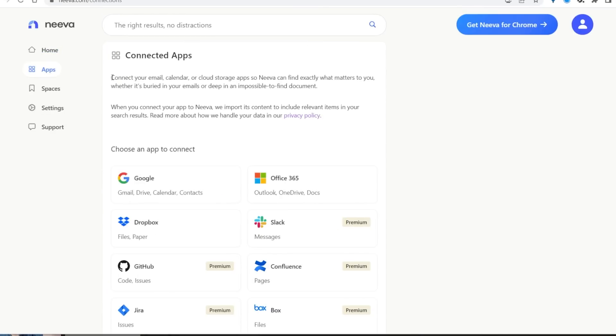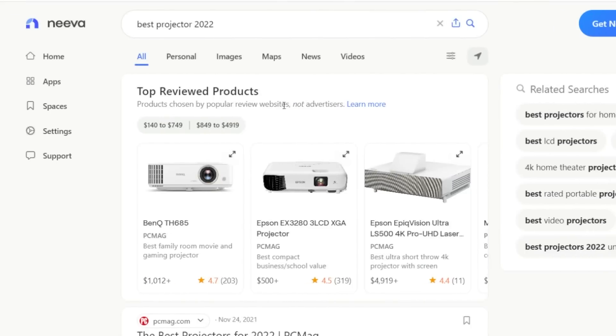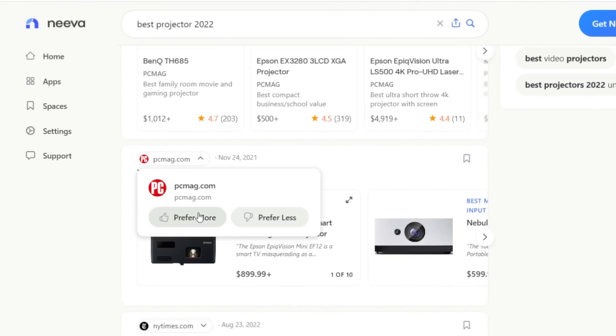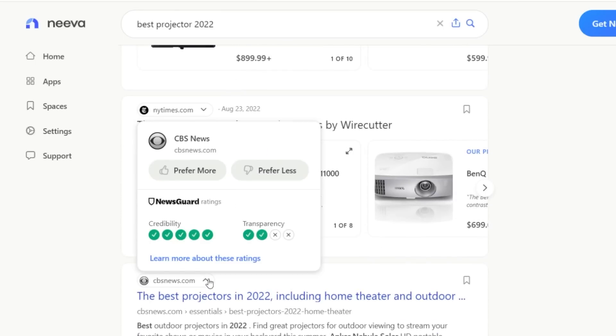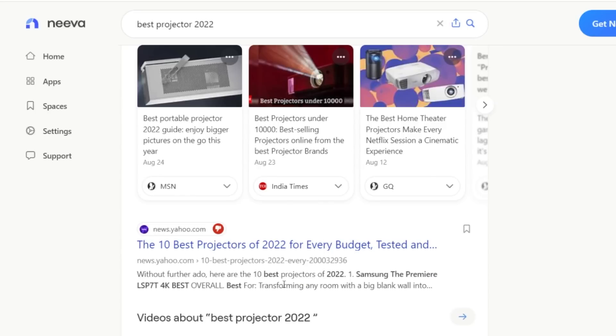With Neva, you can also search apps that you connect to it — like your email, your docs, your calendar — so it's a one-stop shop to run all your searches. And yes, they still can't read your private info, so it's still 100% private. You can also personalize your search experience. If you like a specific shopping site or a specific news outlet, you can tell Neva you want to see more from that company. Conversely, if you don't like a service or a website, you can tell Neva to show you less from them.